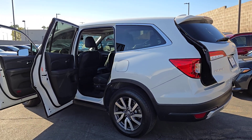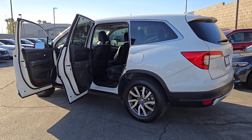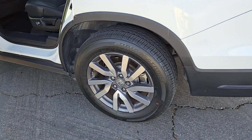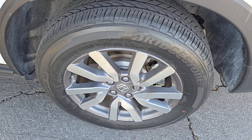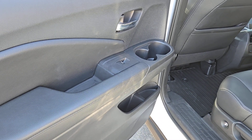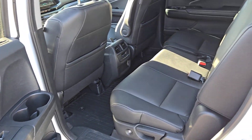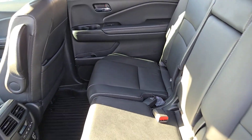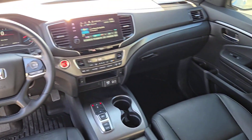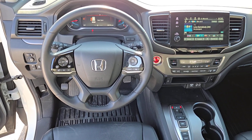Some of this vehicle's highlighted options include: pre-collision system, backup camera, power passenger seat, blind spot monitor, third row seat, heated front seats, leather steering wheel, driver adjustable lumbar, auto dimming rearview mirror, and tire pressure monitoring system. Modern refinement meets rugged capability in this family-friendly Honda Pilot — come on in and take it out for a drive.